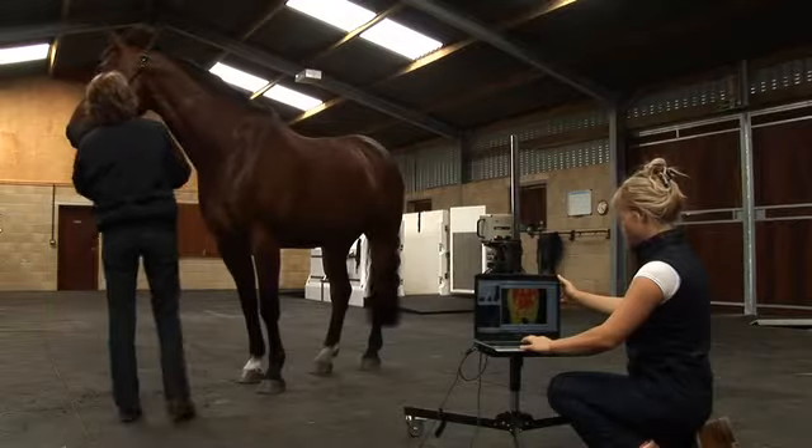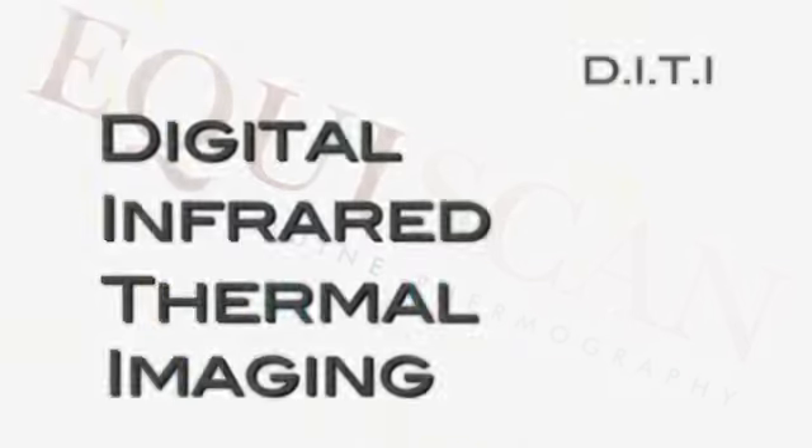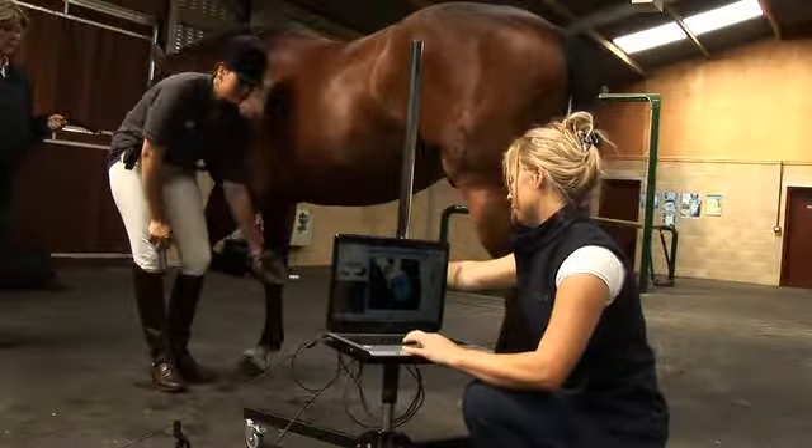Equiscan are the first company in the UK to offer medical grade equine thermography. DITI, or Digital Infrared Thermal Imaging, is a non-invasive diagnostic test of physiology that has evolved over the past 20 years.